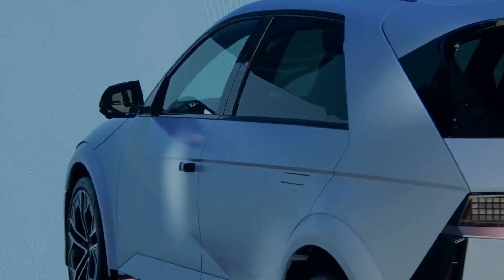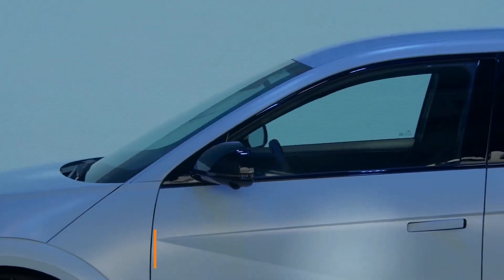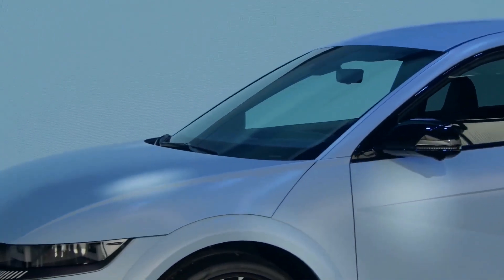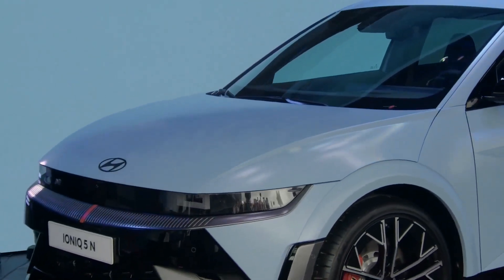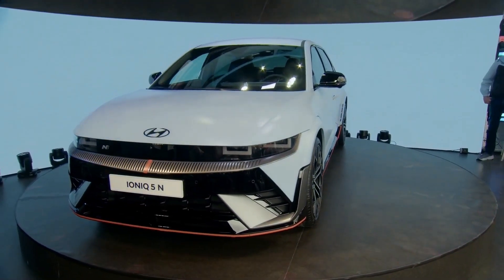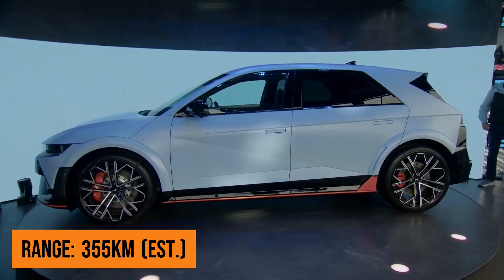The 5N comes with a new, larger 84 kWh battery pack. Exact range figures will only be available closer to launch, but we expect the Ioniq 5N to have a shorter driving range than the 454 kilometers of the standard Ioniq 5, which runs on a 77.4 kWh battery, due to the high-performance motors and larger alloy wheels — so something like 355 kilometers is our estimate.